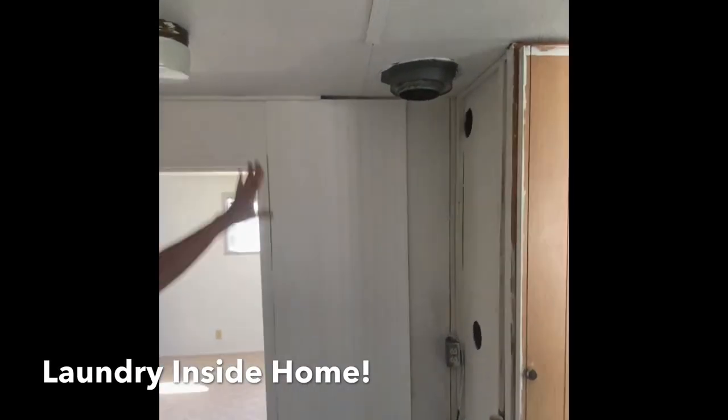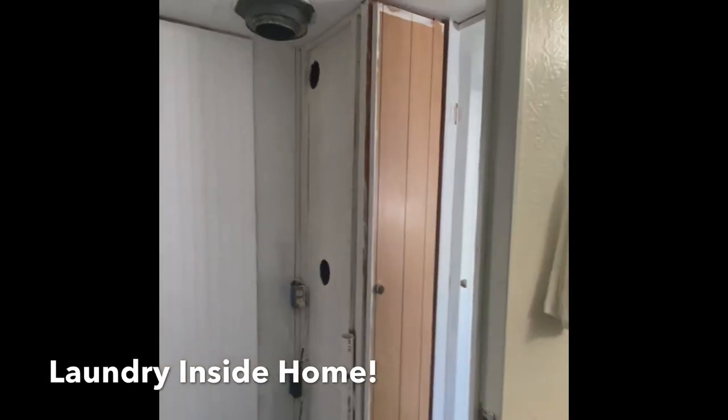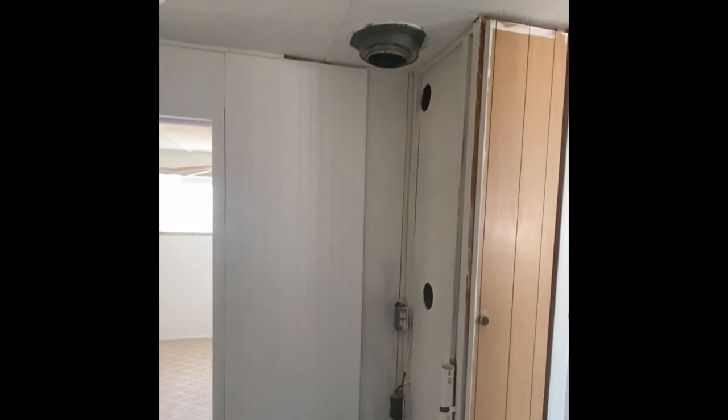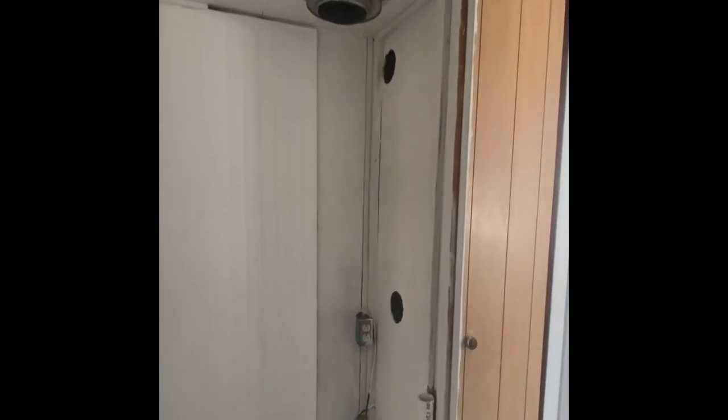Here in the hallway, this is actually your washer-dryer stackable hookup. It's all plumbed in and electrified, ready to go for your stackable units if you so choose. That's nice to have it inside.